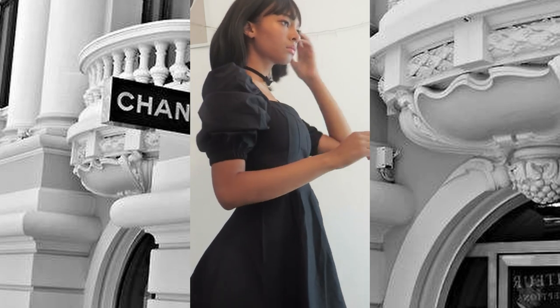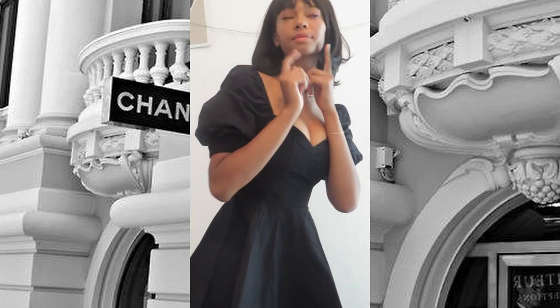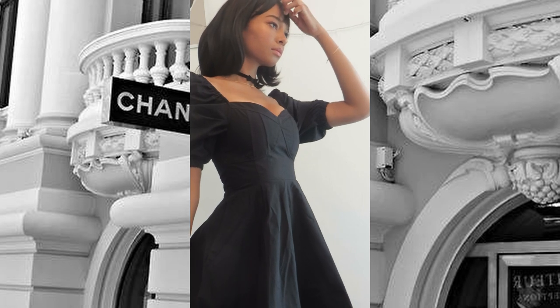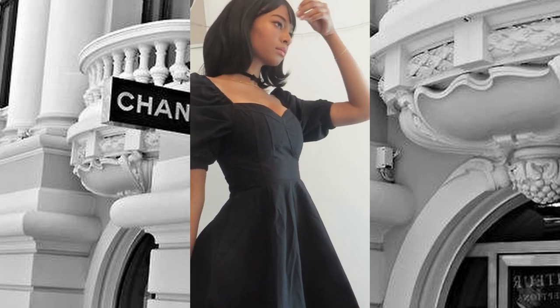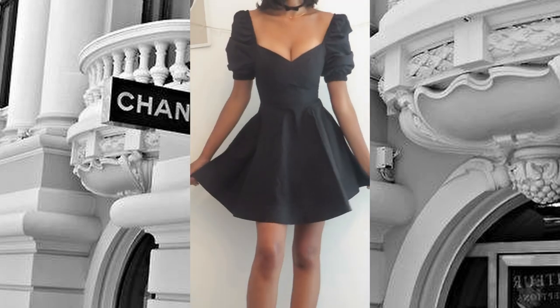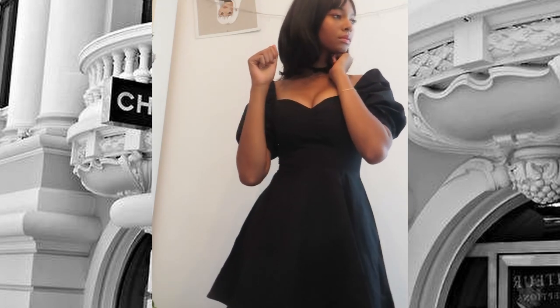The only thing that maybe looks a little weird is the fact that at the end of the hair, it goes in one direction — like inwards, and then a little bit outwards — which is a very Japanese style. But sometimes it looks a little unnatural.